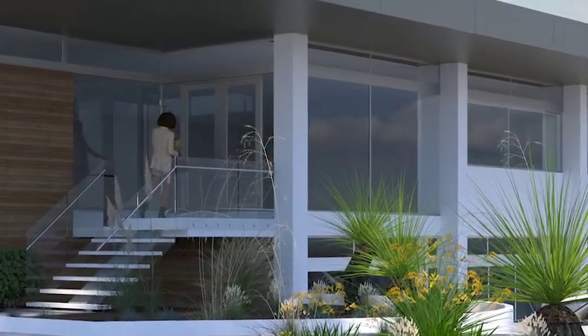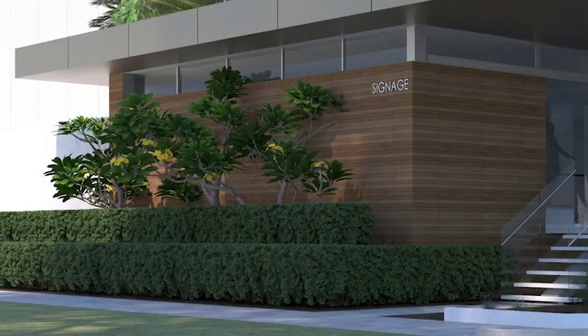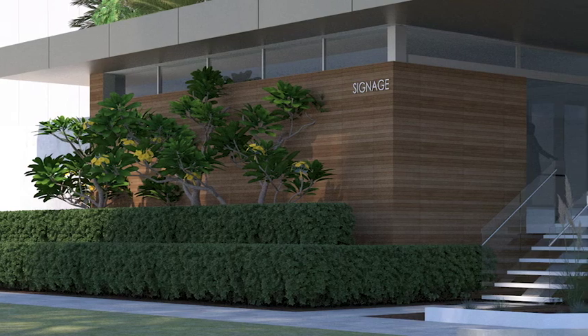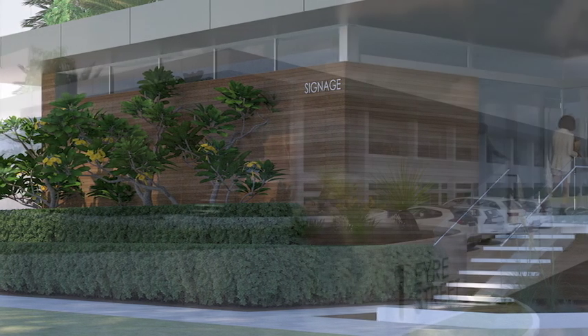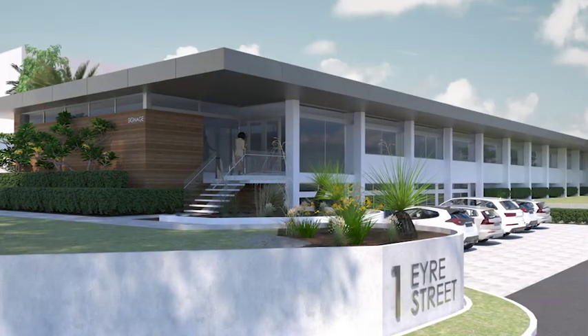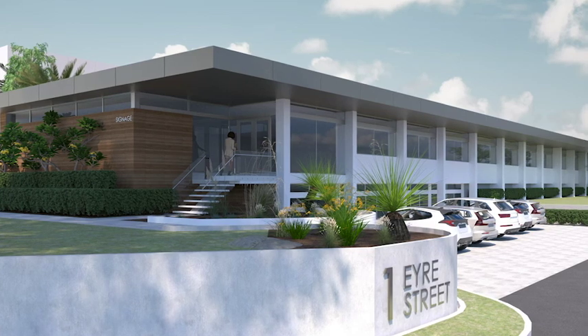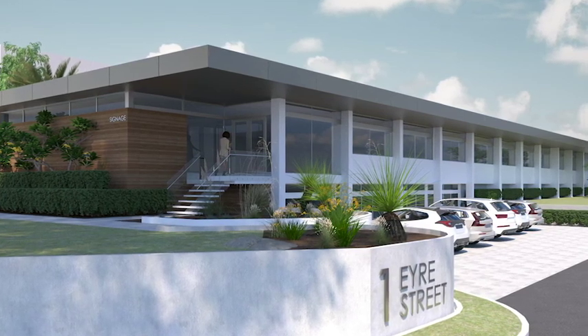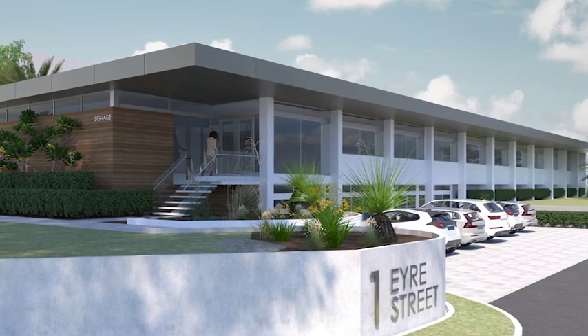new entry balustrade and stairs, new soffit and fascia treatments, the replacement of all existing awnings, new windows throughout, new ceilings and lighting, new air conditioning, painting of the entire building both inside and outside, upgrading the existing landscaping, new feature wall cladding, and the full refurbishment of the existing toilets.